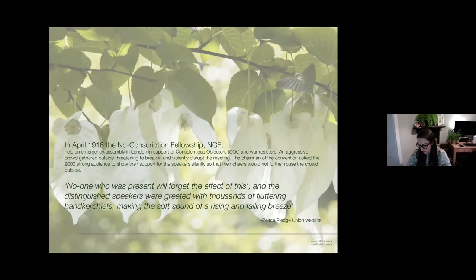Early in the process I began an in-depth research period. During this time I struck on a quote about a 1916 emergency meeting in London in support of COs and war resistors. During the meeting there was an angry crowd gathering outside trying to break in. The chairman asked the 2,000-strong audience not to clap or cheer as it was aggravating the crowd outside. Instead he asked the audience to show their support for the speakers silently. The quote reads: 'No one who was present will forget the effect of this, and the distinguished speakers were greeted with thousands of fluttering handkerchiefs, making the soft sound of a rising and falling breeze.'